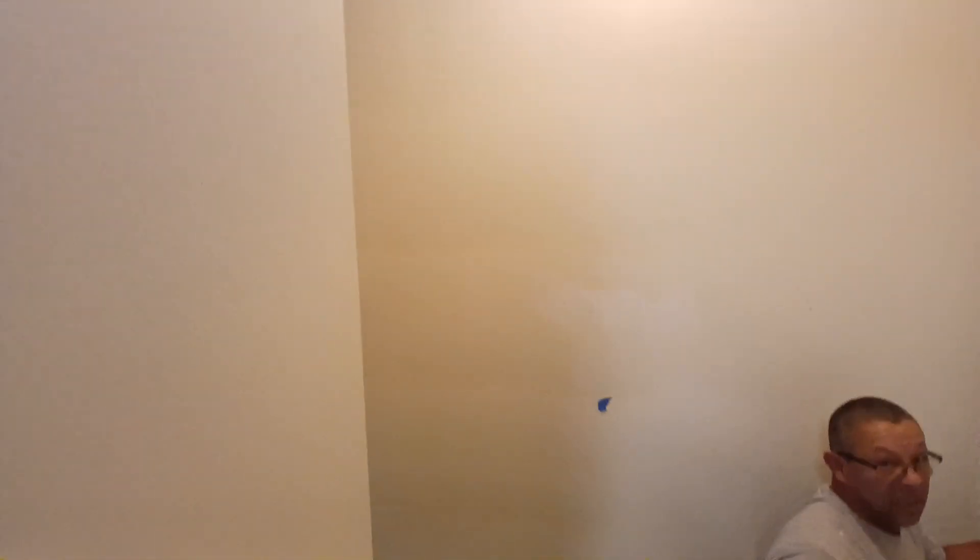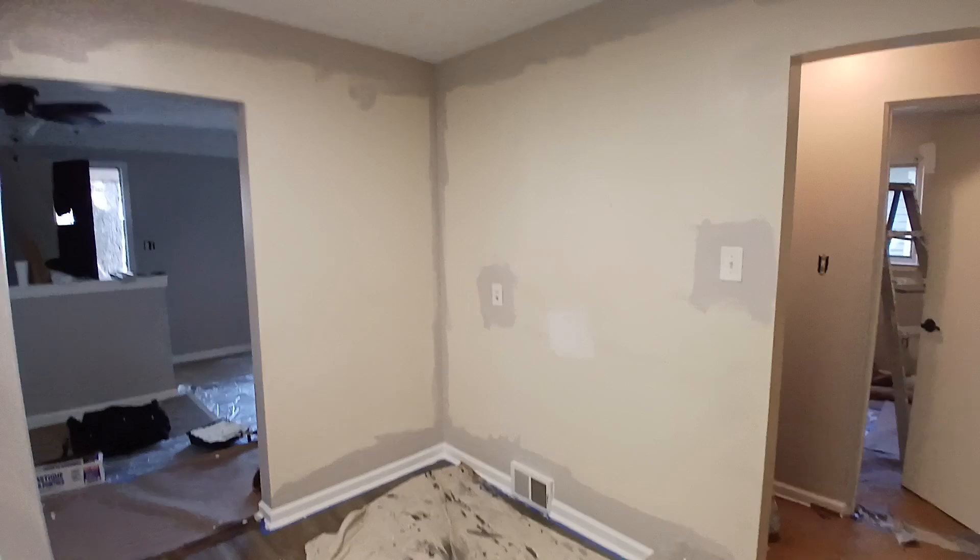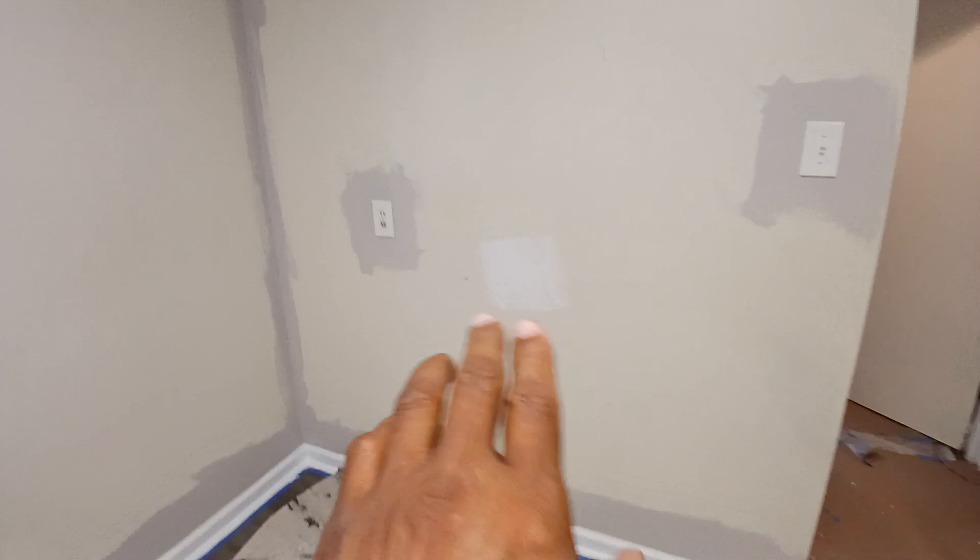This is the last room that's started to be painted. All the hard stuff is done in the kitchen — the cut-in lines, trim, repairs — just need to be rolled out.